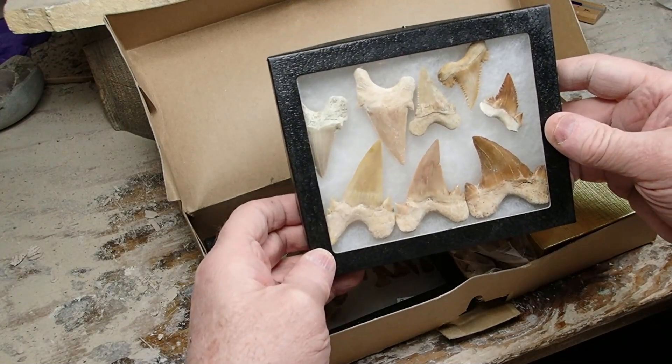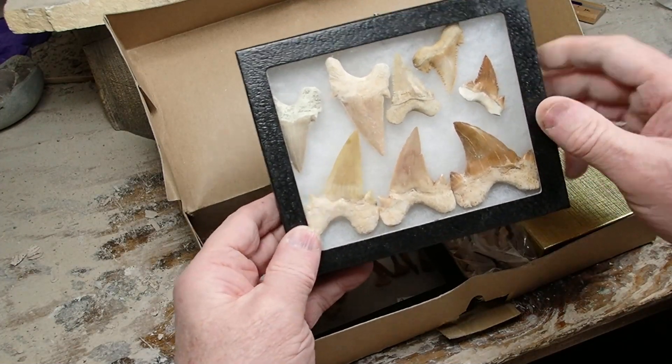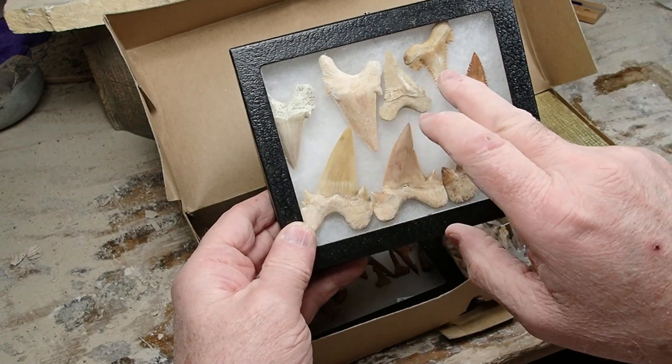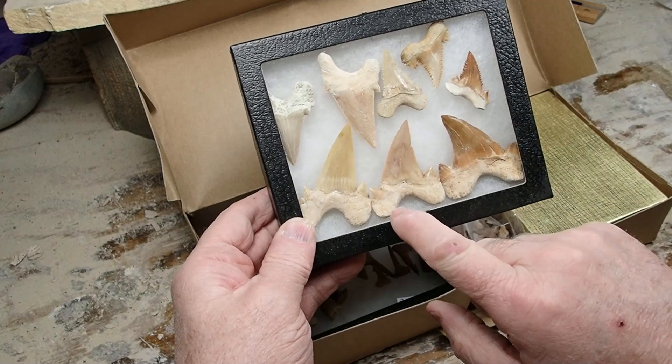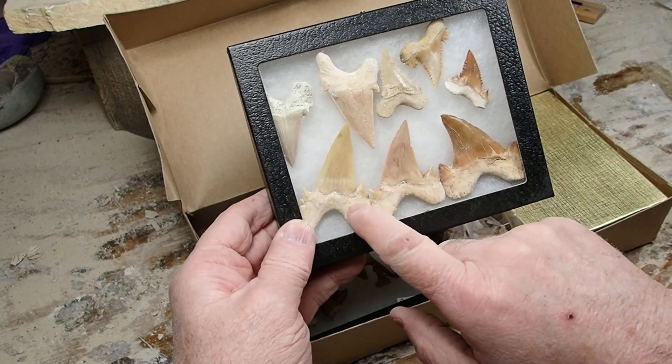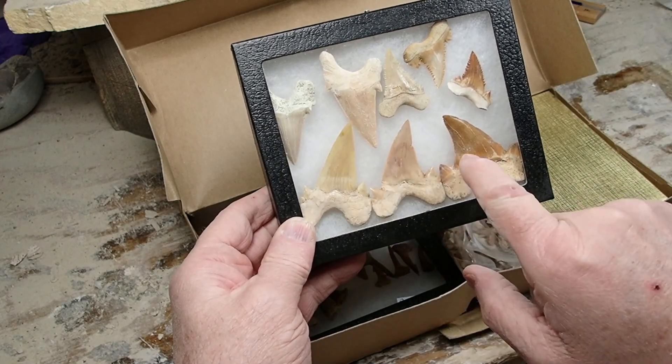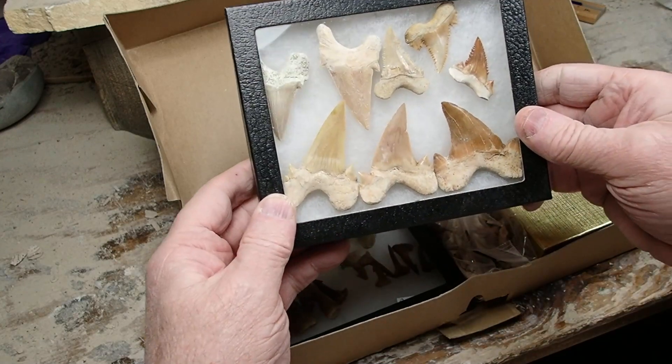There's a bunch of shark's teeth from Morocco. A totus obliquus. I cannot remember the name of these ones. Some of these have been rebuilt, so not very good teeth. Other ones, pretty darn nice. Those are cool shark's teeth.